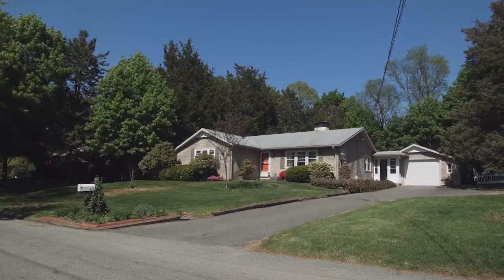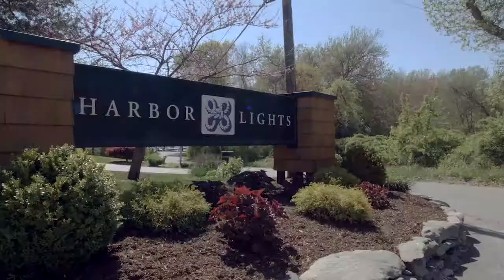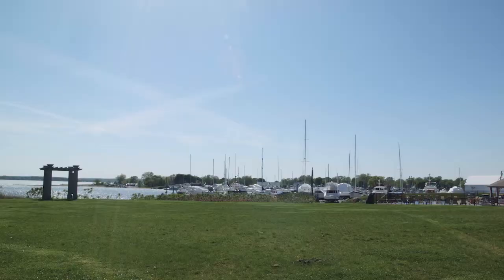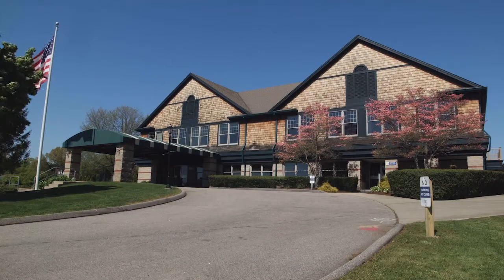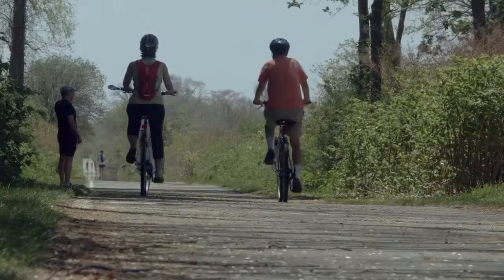This beautiful property is just a short walk to the spectacular views of the Harbor Lights Marina and Golf Course, and is less than two miles from Warwick Country Club and the Rocky Point Walking Path.